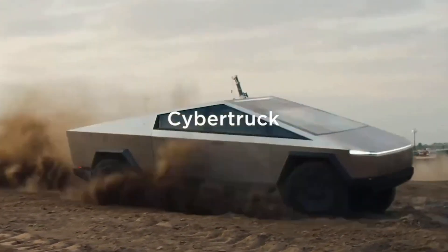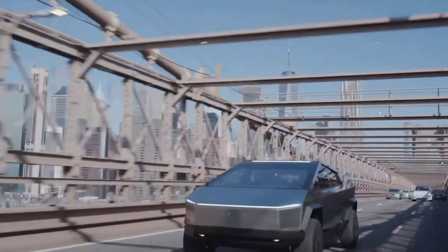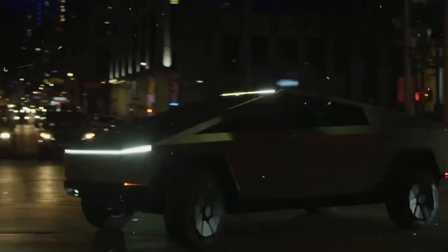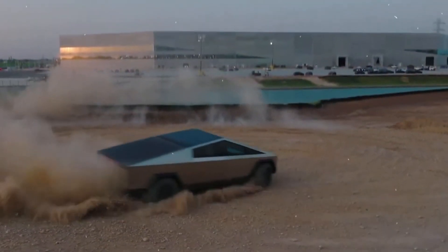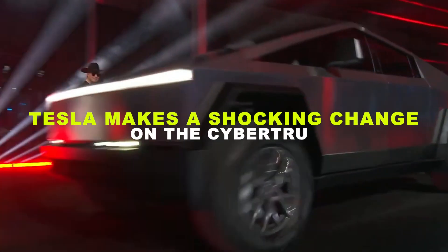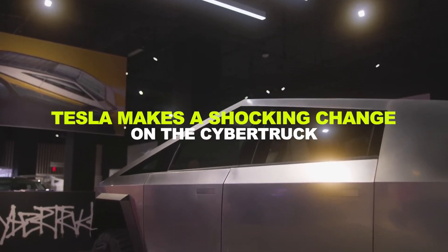Tesla's highly anticipated Cybertruck has just undergone a major transformation that is sure to leave even the most devoted fans reeling. The all-electric pickup truck was already making waves, but now Tesla has thrown a curveball that will change the game entirely.